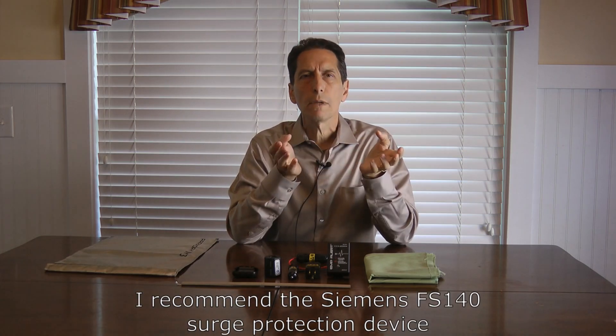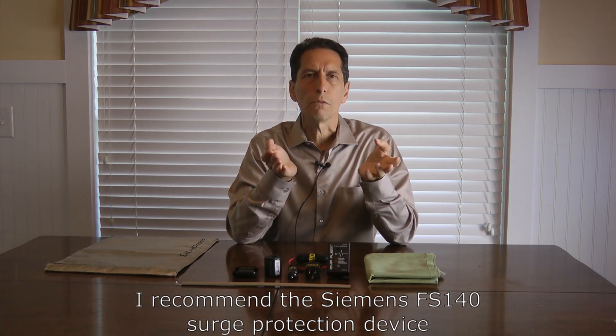Not everything is freestanding — sometimes you have to keep things plugged into the wall and still want to protect them. You start with protection of the whole house, which offers protection to all electronics to some degree. You do that in two steps: first, put in a high-quality surge protection device at the main breaker panel. I always recommend the Siemens FS140, though there are other good quality surge protectors on the market too.